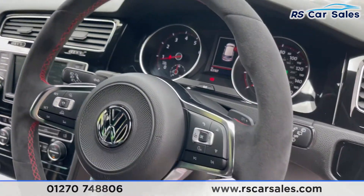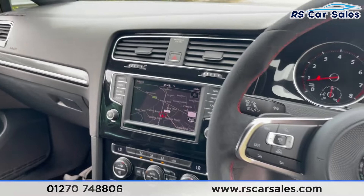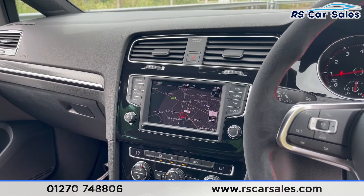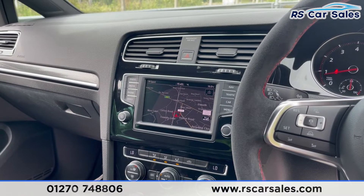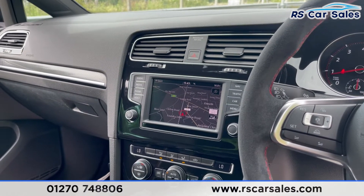We have your paddle shift when the car is in manual mode, as it is the DSG gearbox. We have your screen in the centre where you can see satellite navigation. We have Bluetooth media and Bluetooth audio connectivity, DAB radio, rear parking sensors, Apple CarPlay and Android Auto.